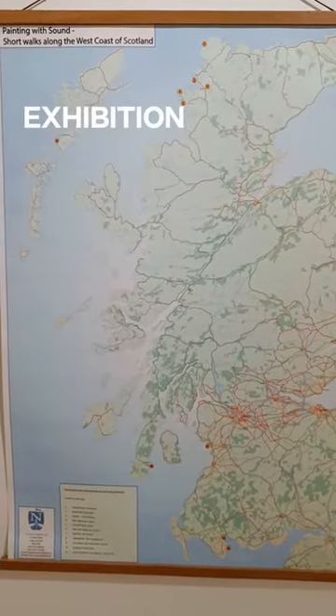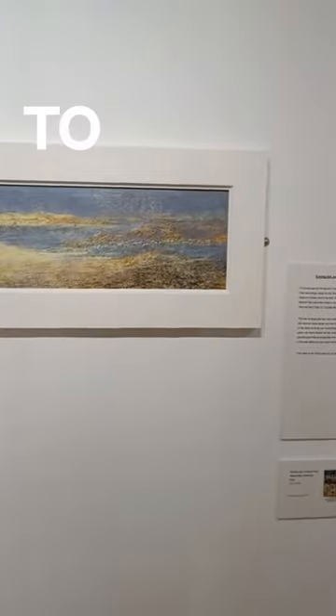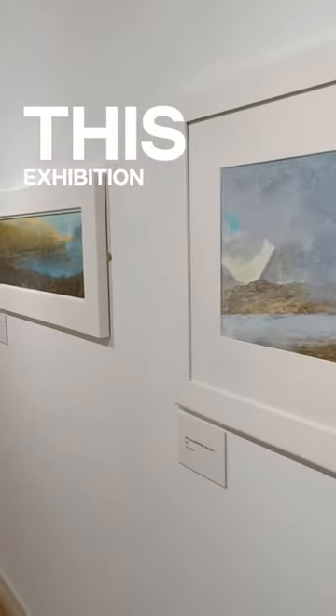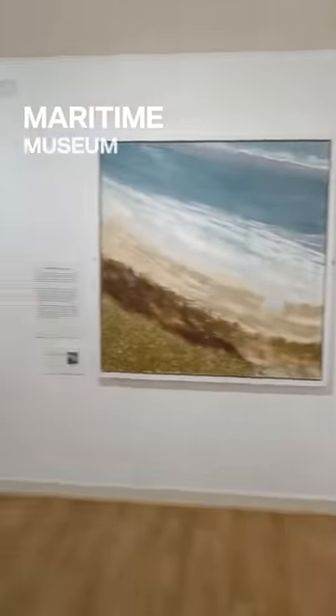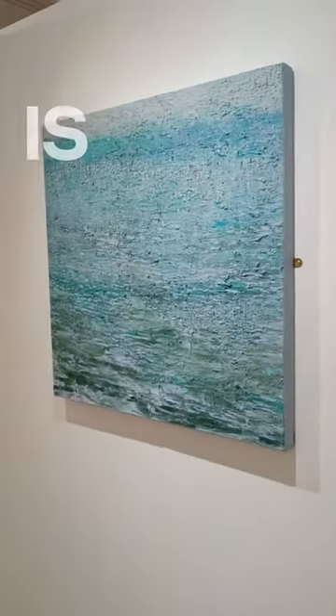You can listen to the exhibition soundtrack or scan the QR code on each painting's label to listen to the full-length individual soundscapes. This exhibition is at the Scottish Maritime Museum in Irvine until the 21st of January 2024. Entry is included as part of your day ticket with opening times 11am until 5pm daily.